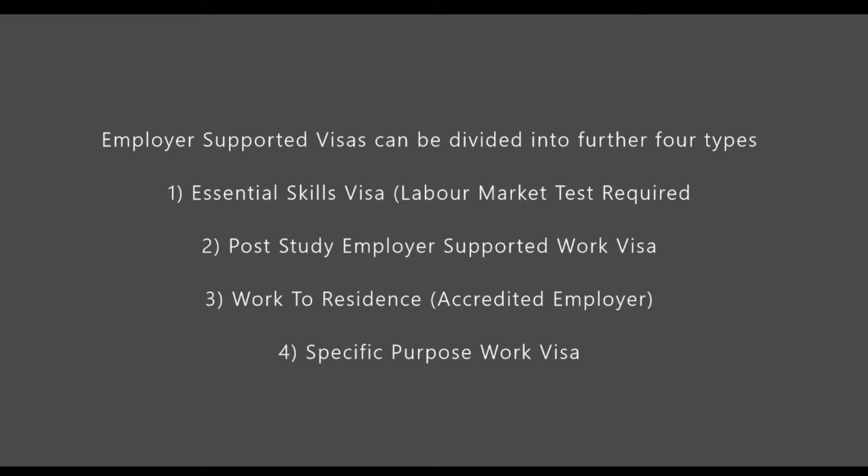A quick snapshot: employer-supported visas can be divided into four types — essential skills, post-study employer-supported visa, work to resident, and specific work purposes. If you haven't seen my video on the types of visas in New Zealand, I'll give you a link in the description box. That video covers all the visas available in New Zealand — work visas, student visas, visitor visas, and what sort of visas are there.